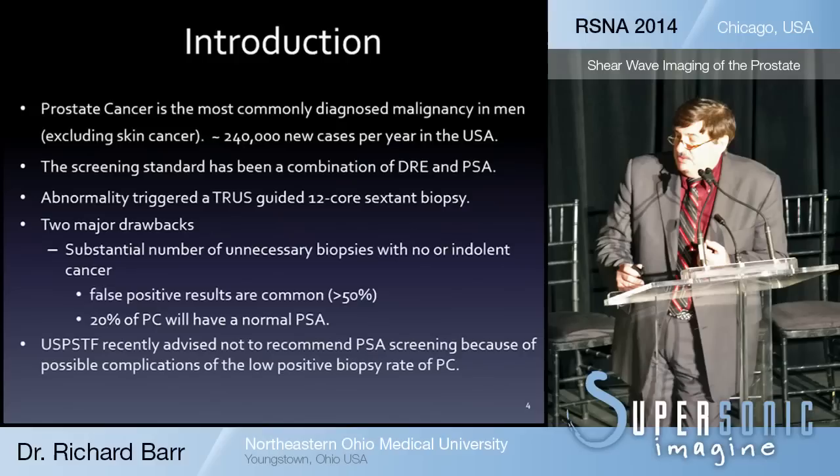Prostate cancer is the most commonly diagnosed malignancy in men, excluding skin cancer. There are about 240,000 new cases per year in the United States. The screening standard has been a combination of digital rectal exam and PSA — it's not a very good test. These usually trigger an ultrasound-guided biopsy, which was random — a 12-core biopsy.